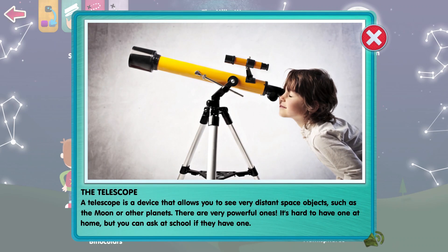A telescope is a device that allows you to see very distant space objects, such as the Moon or other planets. They're very powerful ones. It's hard to have one at home, but you can ask at school if they have one.